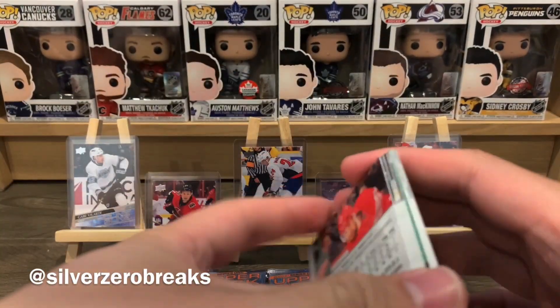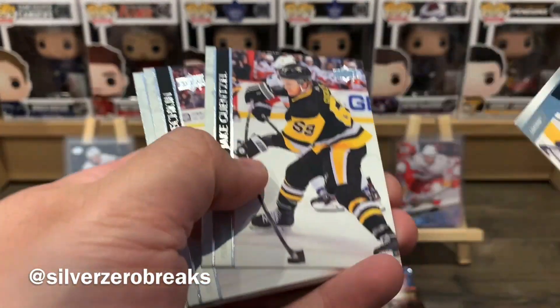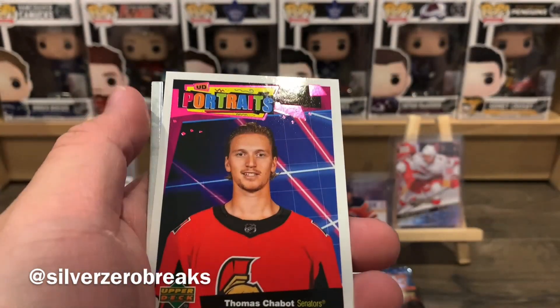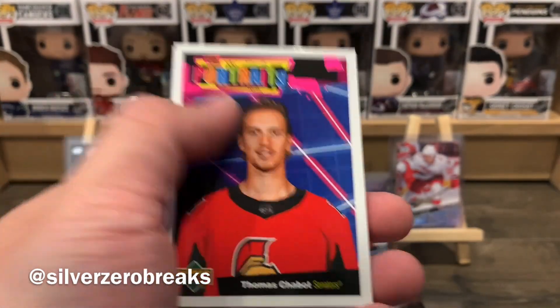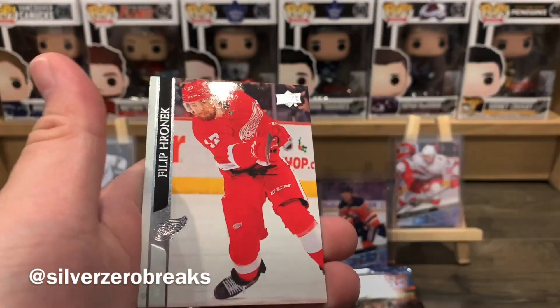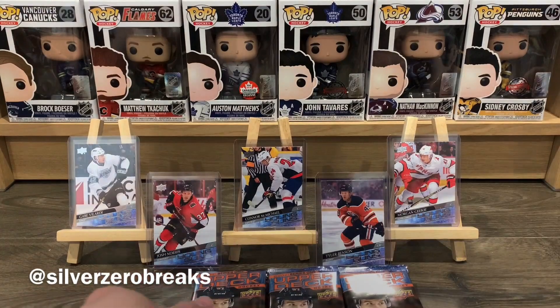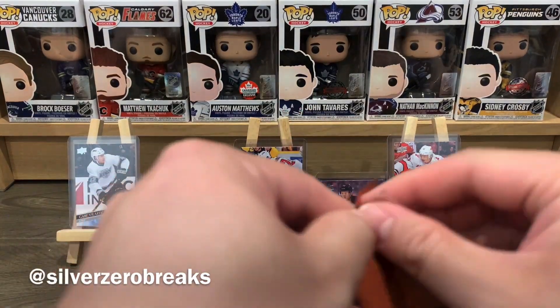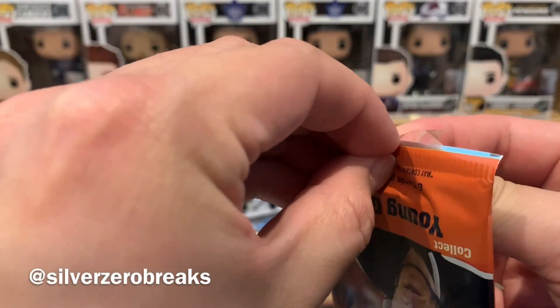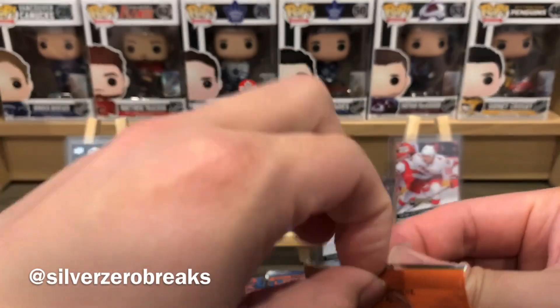Looks like we do have a Portraits in this one — Brayden Point, Gensilov, and a UD Portraits of Thomas Chabot. Got Pionk, Eberle, Carlson, and Hronek for that pack. So far just one young gun — let's see how things go.